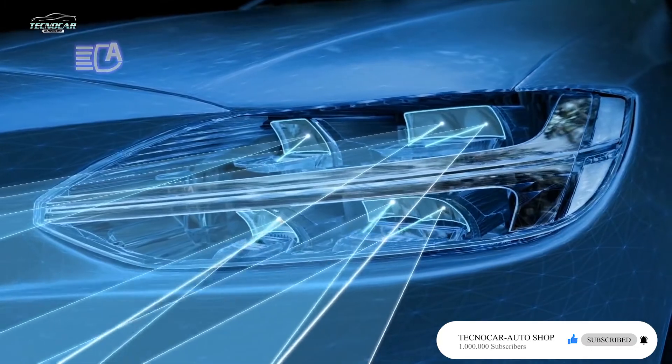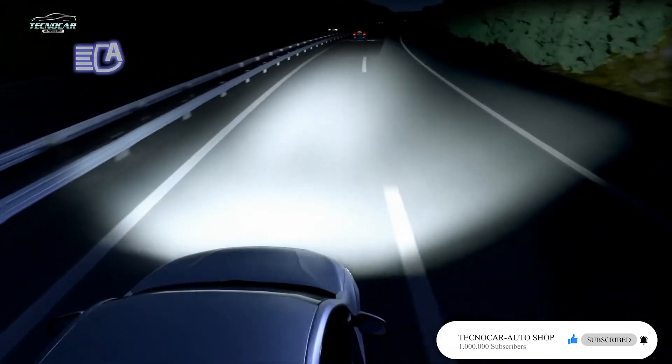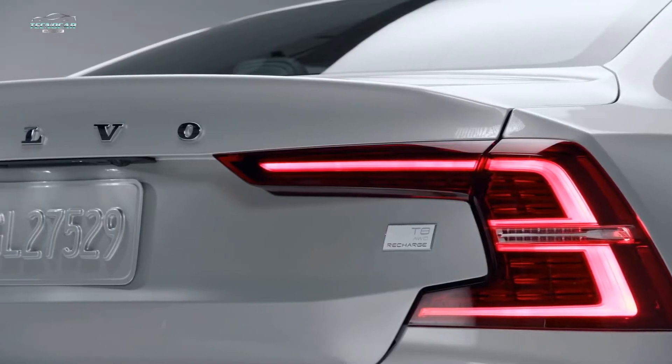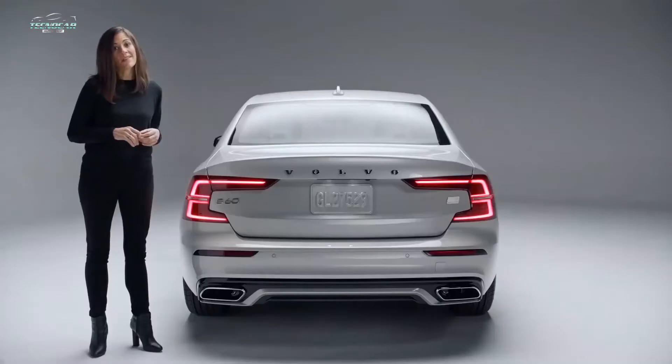direction you're steering, so it gives you better visibility on the road at dusk and at night. LEDs are also used in the taillights for brighter, quicker illumination to help improve reaction times for the drivers behind you.